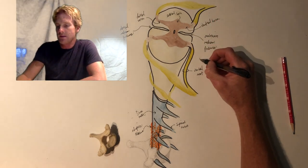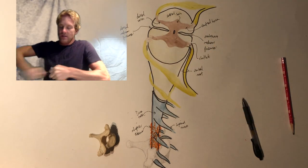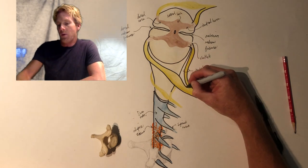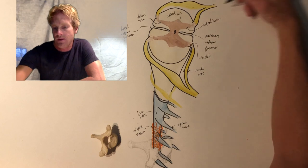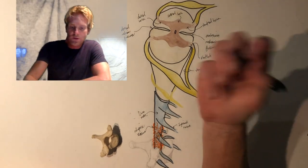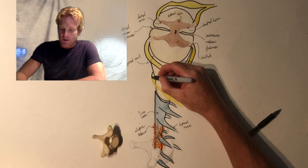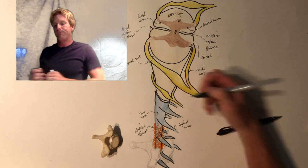Those small appendages are called rootlets. On the dorsal side, you're going to have a dorsal root, which is made by extensions of the dorsal horn. It has a little bulge right here that's significant, and we'll talk about what happens with that bulge in a moment. So we have the dorsal root on both sides.